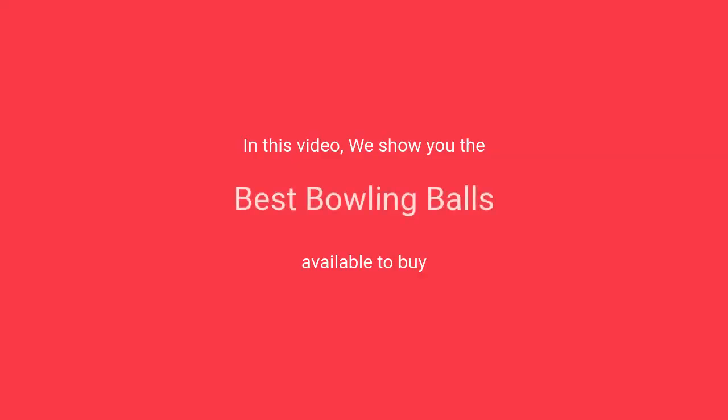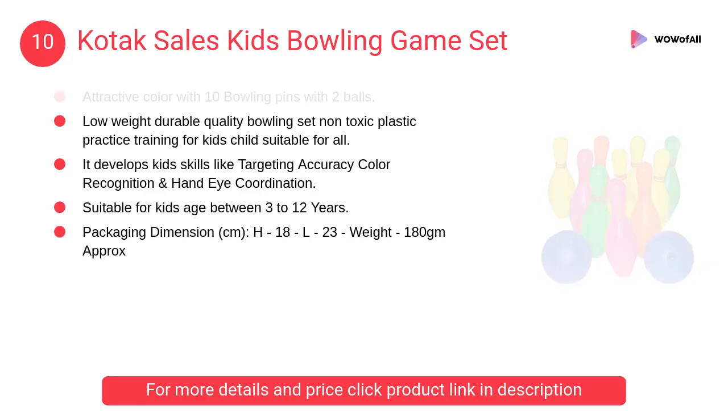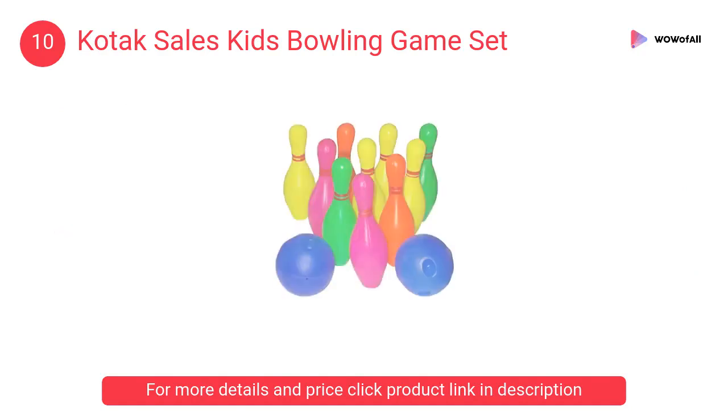In this video we will show the best bowling balls available to buy. At number 10: Kotak Sales Kids Bowling Game Set. It is a low weight, durable quality bowling set made of non-toxic plastic, for practice and training. Suitable for all kids and children.